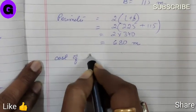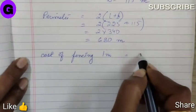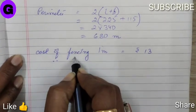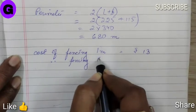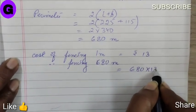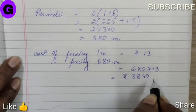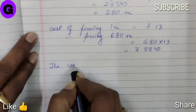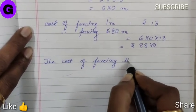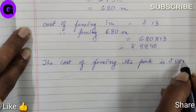Cost of fencing 1 meter is equal to Rs.13. Therefore, fencing 680 meter is equal to 680 into 13. The answer is Rs.8840. Hence, the cost of fencing the park is Rs.8840.